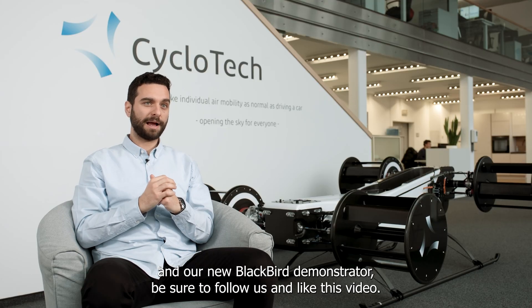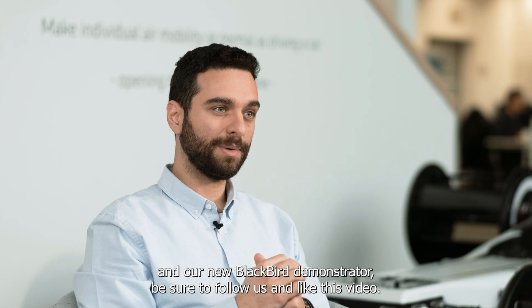If you want to know more about our cyclo-rotor technology and our new Blackbird demonstrator, be sure to follow us and like this video.